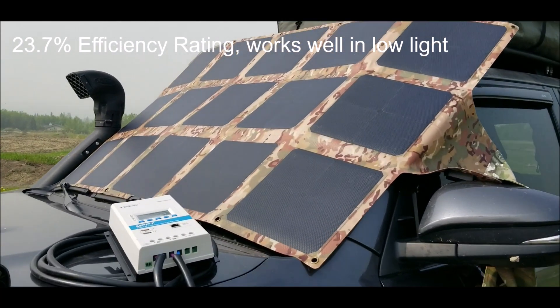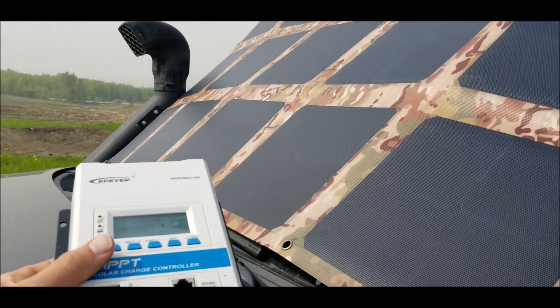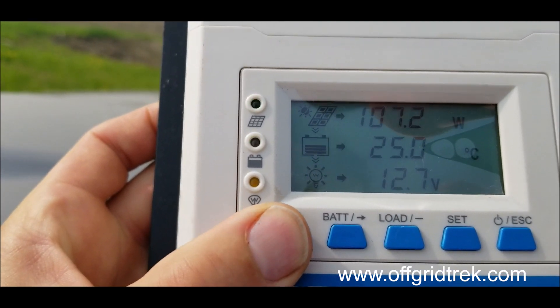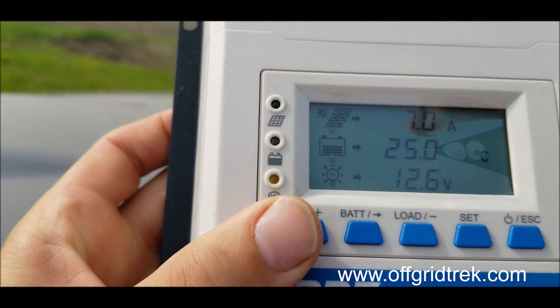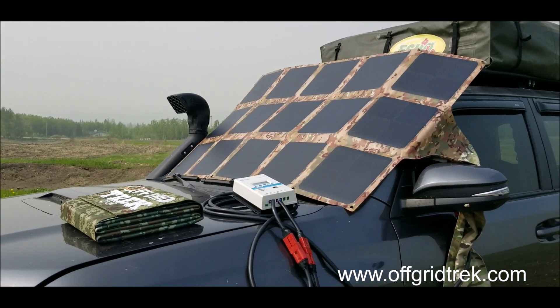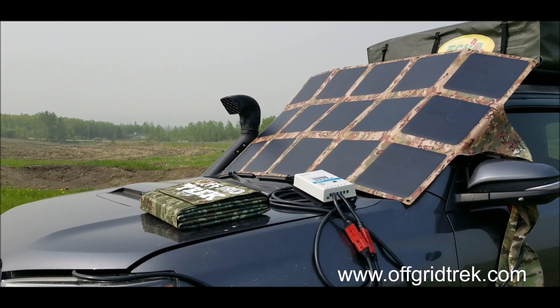The 215 watts offer a 23.7 percent efficiency rating, so what that translates to is 107, 108 watts going in, just over 7 amps going in. This solar blanket will actually give you up to 11.7 amps, so that's pretty darn good.